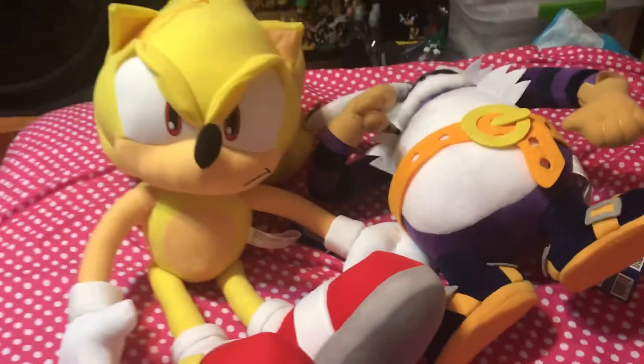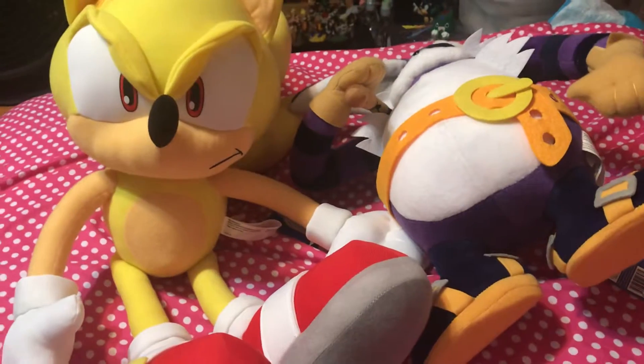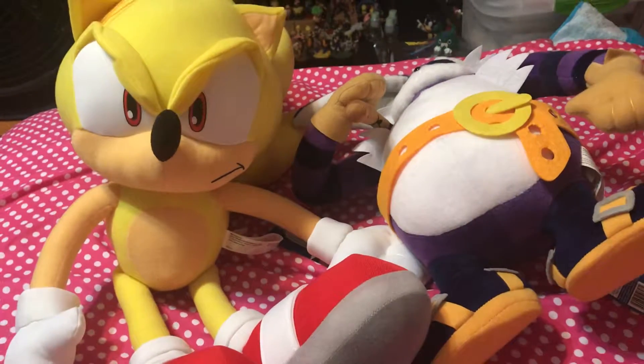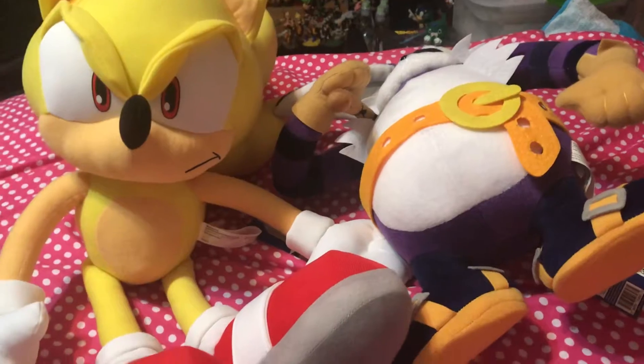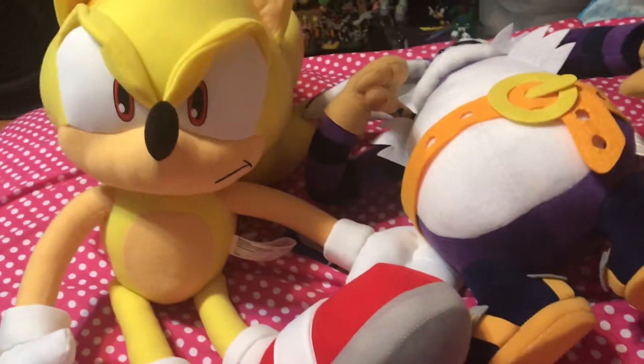Hello guys, I just received these two plushes today. I did take them out of the box — I didn't want to do the unboxing thing — but I do want to show you them because this is crazy.